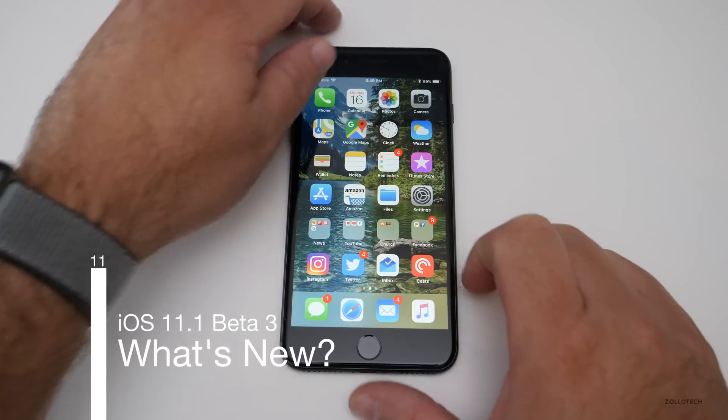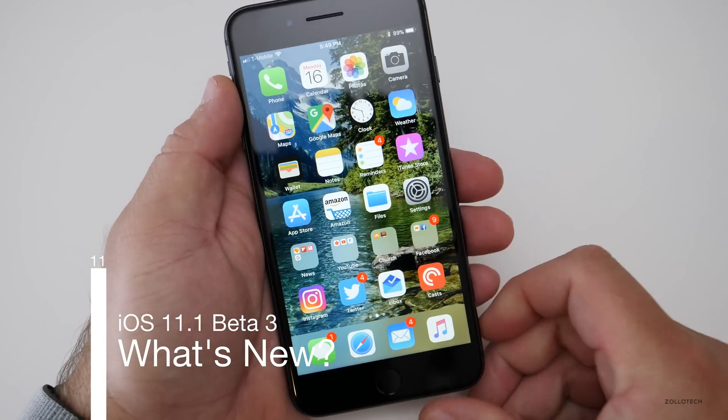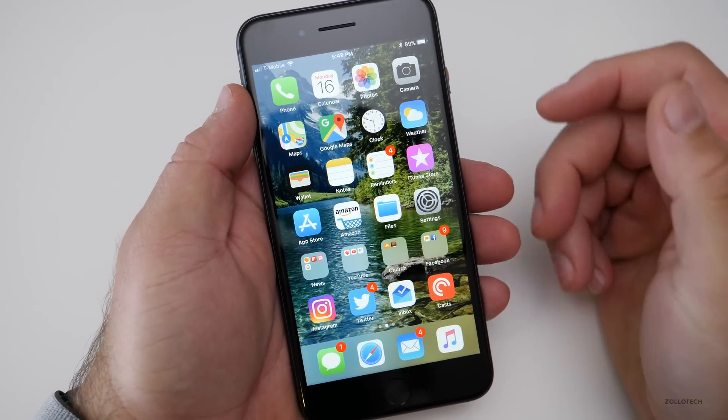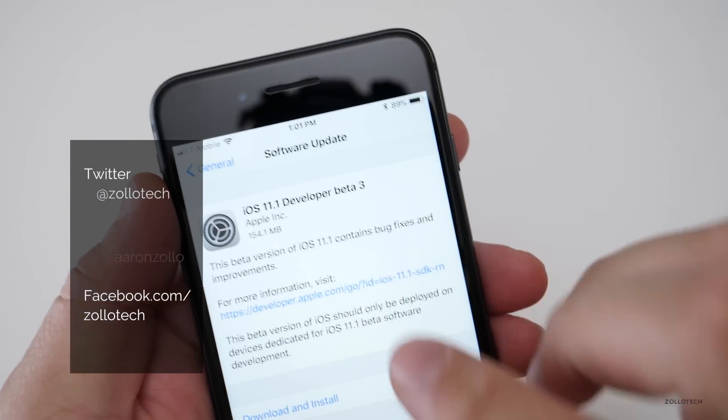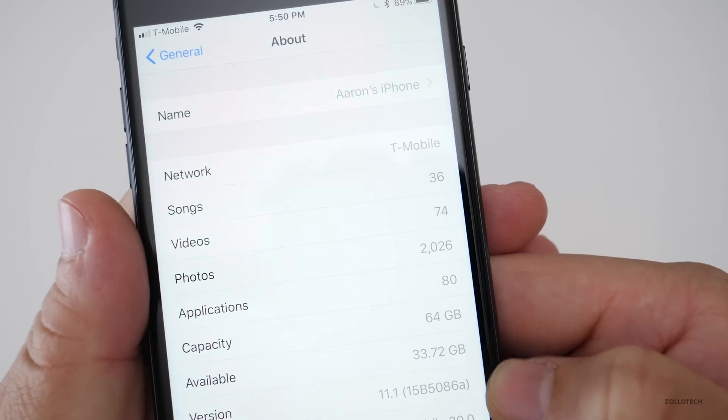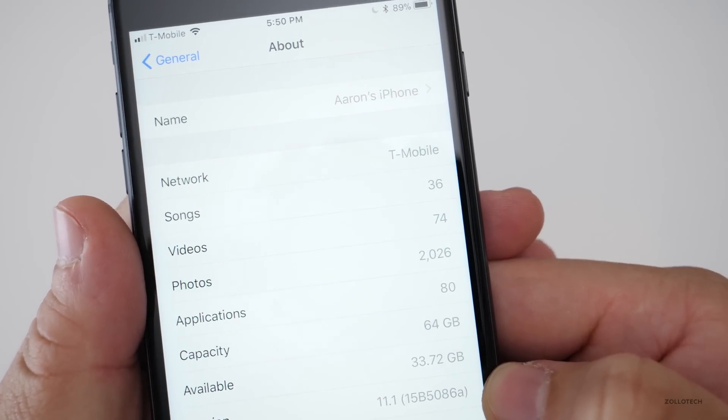Hi everyone, Aaron here for Zollotech. Today Apple released iOS 11.1 beta 3. This came in at a pretty small 154.1 megabytes. The build number is 15B5086A.